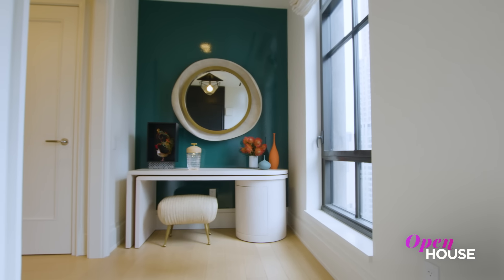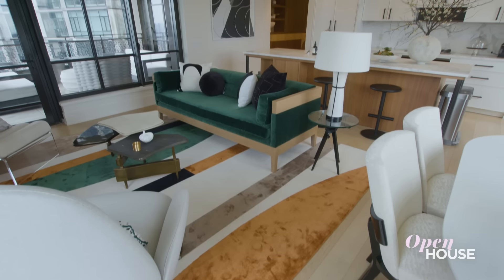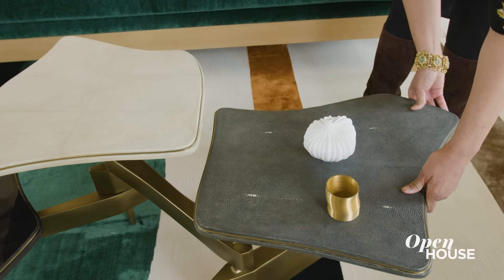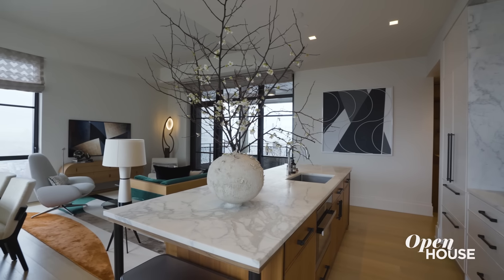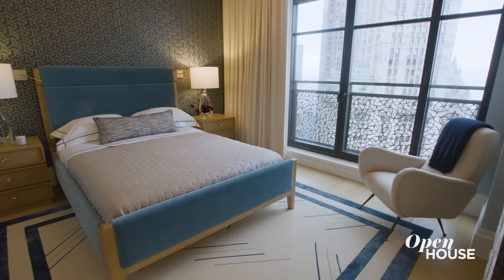Welcome back, everyone. Interior designer Courtney McLeod is known for her bold use of color, but in her newest project down in Manhattan's Financial District, the palette was a bit more muted. So she created subtle visual interest with texture while bringing in pieces that are versatile and modern. The thing that inspires me the most is helping our clients translate their unique personalities into a beautiful home. Hi, I'm Courtney McLeod, principal of Right Meets Left Interior Design.